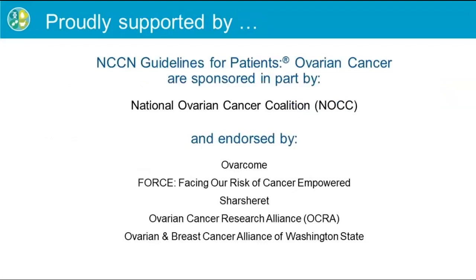NCCN Foundation would like to thank the sponsor of the 2019 NCCN Guidelines for Patients on Ovarian Cancer, the National Ovarian Cancer Coalition, or NOCC, as well as the following organizations that have proudly endorsed the patient guidelines: Overcome, FORCE — Facing Our Risk of Cancer Empowered, the Ovarian Cancer Research Alliance, and the Ovarian and Breast Cancer Alliance of Washington State.